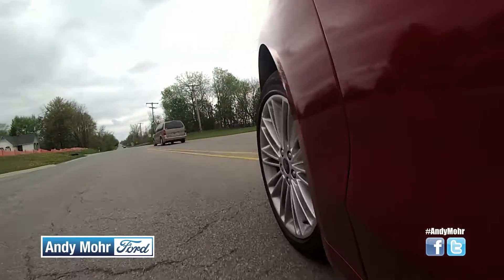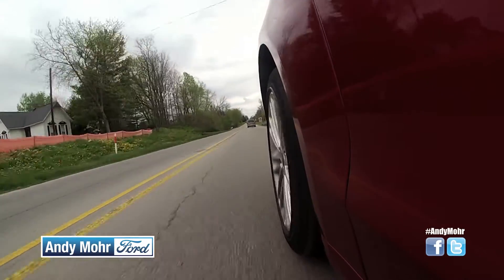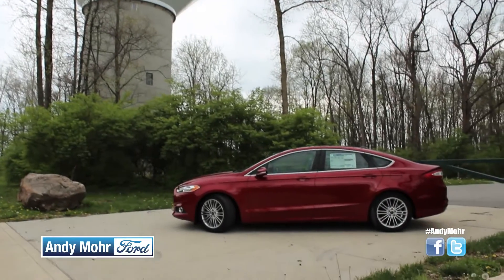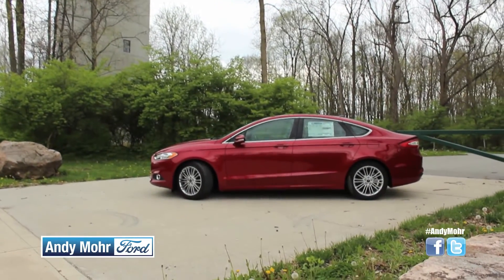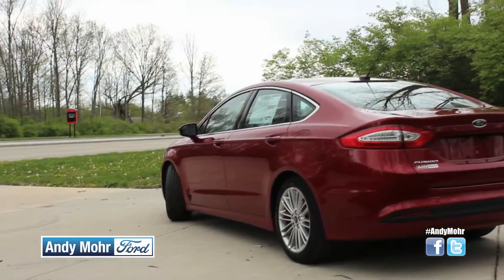Then you have the SE, which is going to come with 16-inch wheels, a little bit nicer tires as well, Sync, automatic transmission, and a 1.5-liter EcoBoost engine — and that's nice because it's going to save you a lot more fuel.